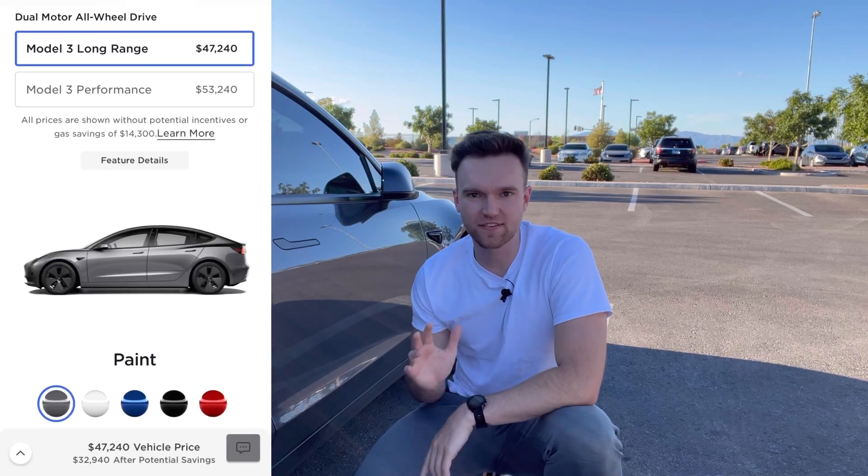When I bought this car brand new, it was $54,490, which seems like a lot by today's standards because it probably is. Today, you can get a Model 3 Long Range for about $47,000, and that's before any tax incentives.